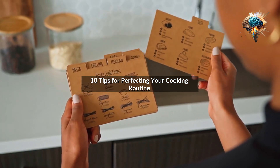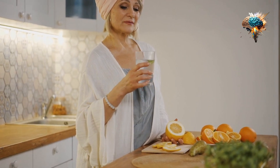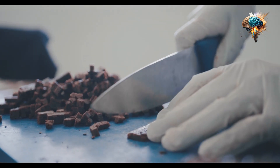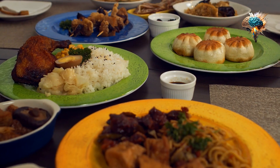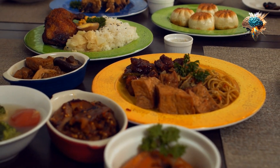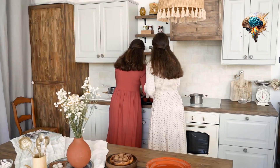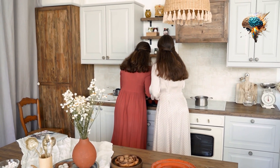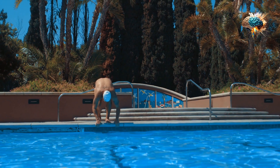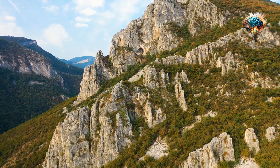10 Tips for Perfecting Your Cooking Routine. Are you tired of feeling overwhelmed in the kitchen? Do you want to streamline your cooking process and create delicious meals effortlessly? Look no further. In this video, we'll explore the top 10 tips for perfecting your cooking routine. So let's dive in and discover how you can become a master in the kitchen.